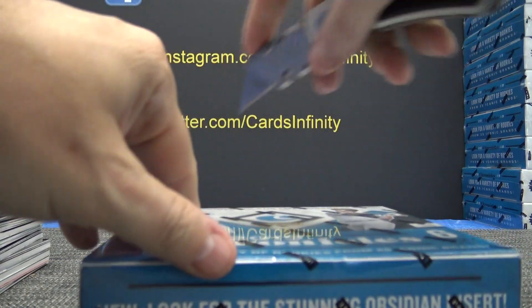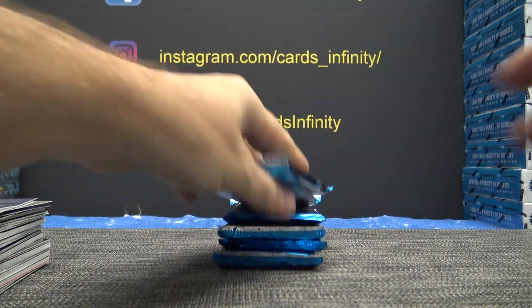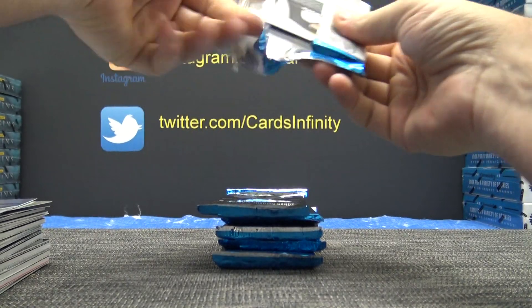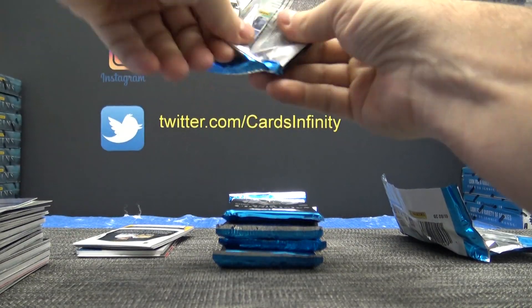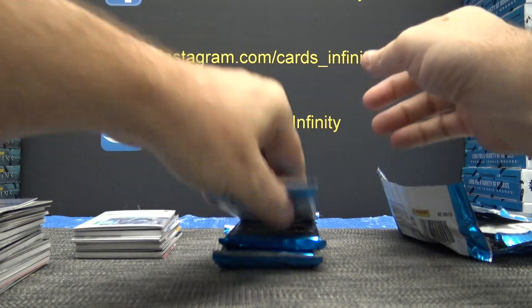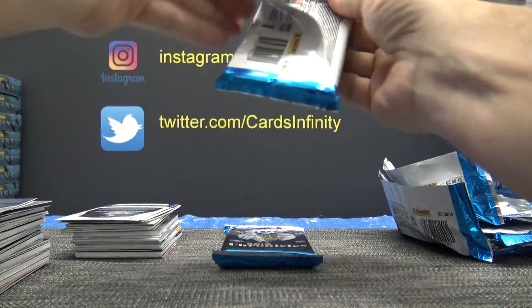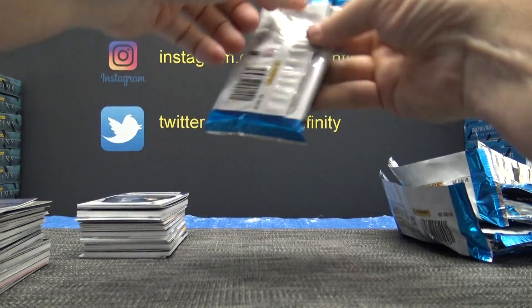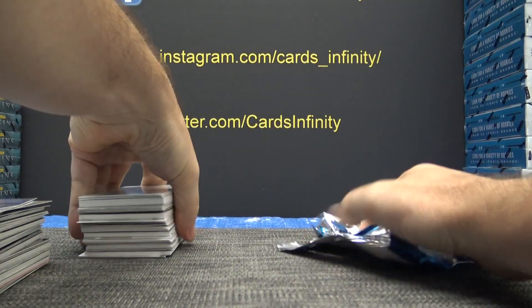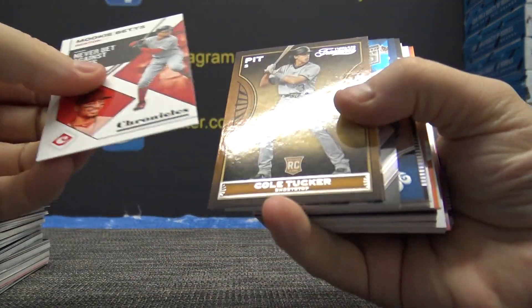Somebody's trying to unload their 80s cards. I thought that phone call would go away but it's been pretty heavy since I moved here — people with their 80s cards. The sad part is they think they're sitting on a bunch of gems because they have so many cards from like 30 years ago. So they're like, 'Oh, these gotta be good.' Little do they know, '89 Topps was not a hot set.